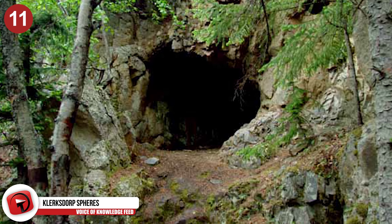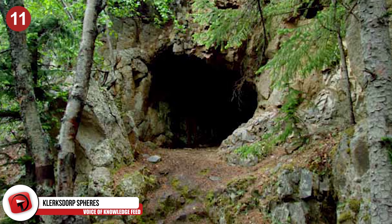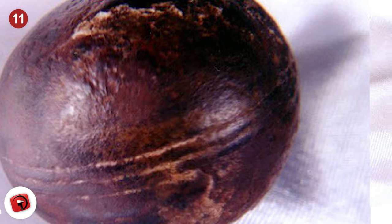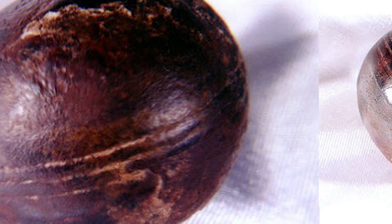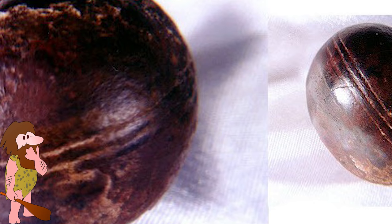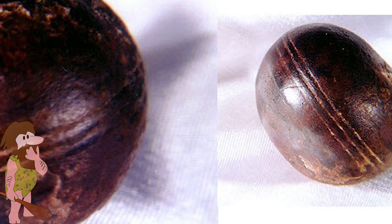The Klerkstorp Spheres, also known as the grooved spheres, are a strange geological phenomenon found in pyrophyllite mines in South Africa. The spheres are almost perfectly round and have distinct grooves in them, making them look as if they were crafted by prehistoric humans. The only problem is the rocks are dated to be 3 billion years old, way before an intelligent being could have made them.